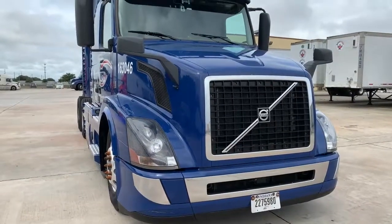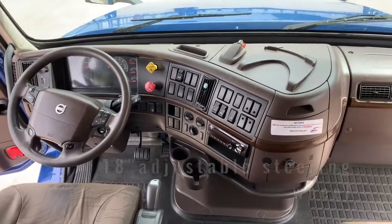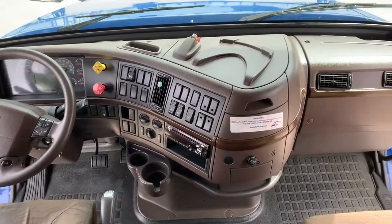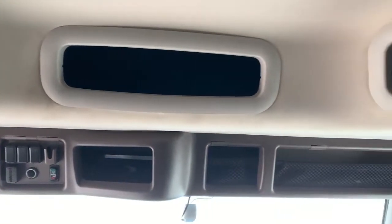Hop into the high-strength steel mid-roof integral sleeper cab and you'll find an 18-inch sporting steering wheel with adjustable steering column. Just above the windshield, you'll find storage for almost everything you need.